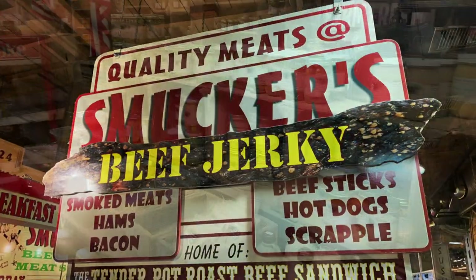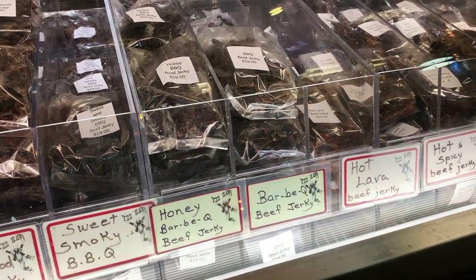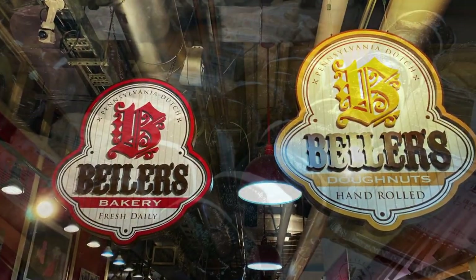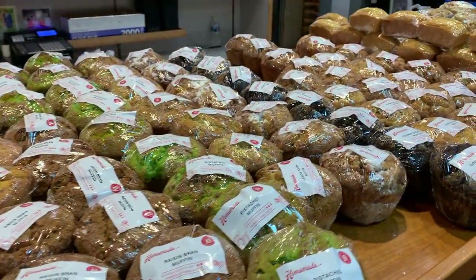Smucker's Quality Meat and Grill has a full hearty breakfast and lunch menu, as well as more than 40 kinds of beef jerky. Beeler's Bakery makes incredible sticky buns, whoopie pies, and donuts — you don't want to miss their display cases.